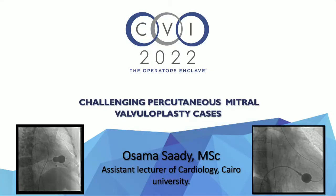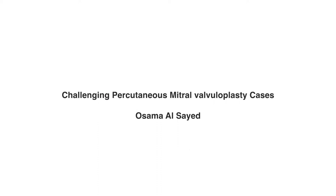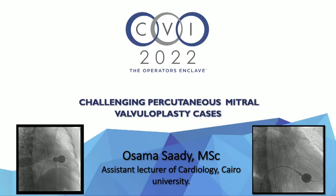We'll move on to our next presentation. Dr. Al-Sayed is going to talk about challenging percutaneous mitral valvuloplasty cases. Good afternoon. I am Osama from Cairo University in Egypt. I will be presenting challenging percutaneous mitral valvuloplasty cases — we have two cases.